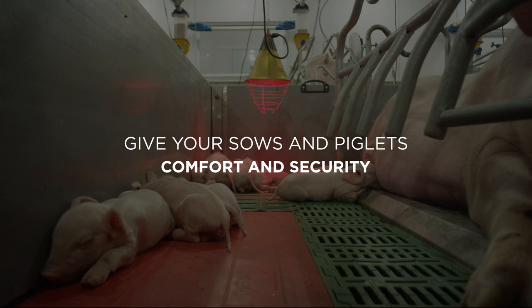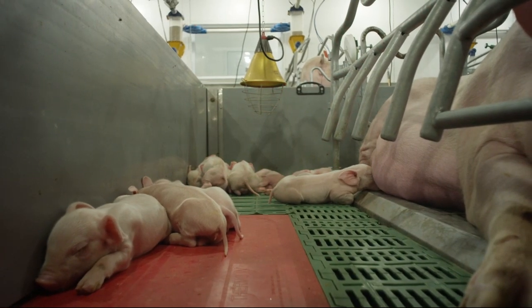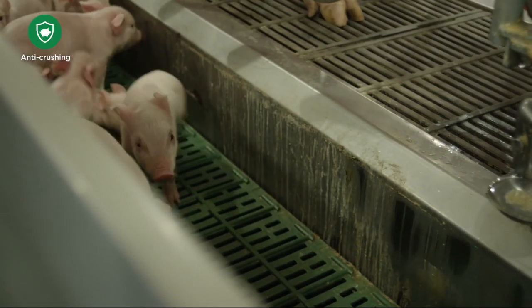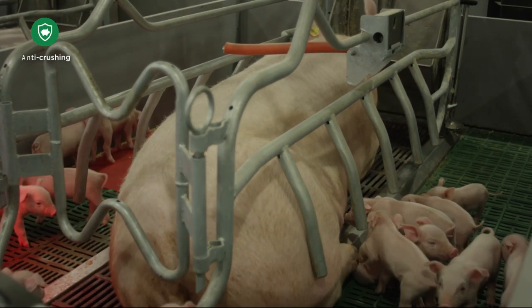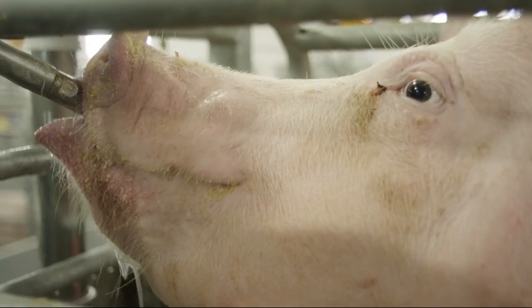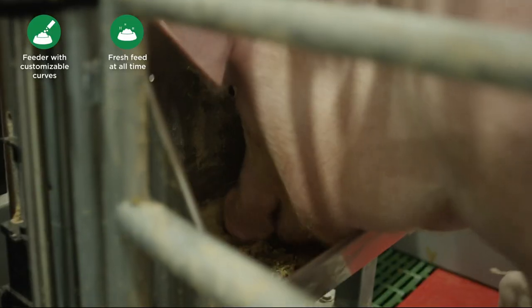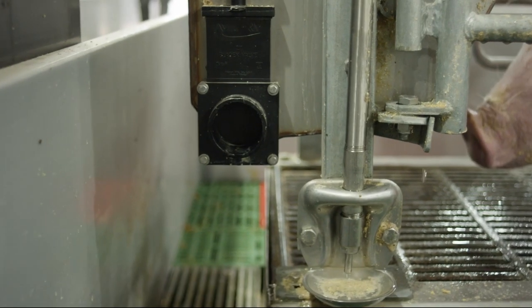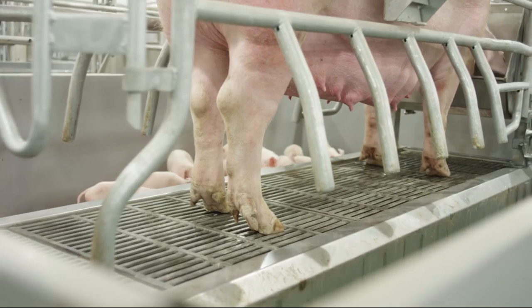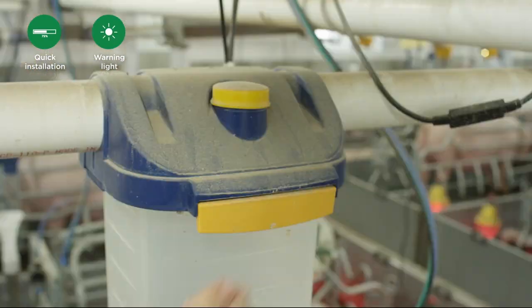Alleviate stress for your sows and their piglets by providing them security and comfort. The adjustable farrowing stalls eliminate piglet crushing, and the Nutri-Sow Farrowing Feeding System distributes feed according to the needs of the pigs. The individual indicators allow you to continuously monitor your animals' feed intake. After all, it's a well-known fact that a well-fed sow produces strong piglets.